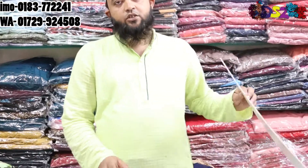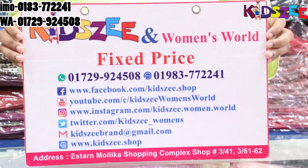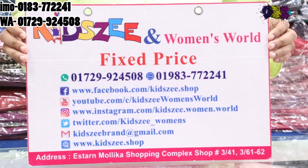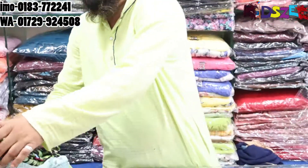We will see the address below. This is our shop number — shop number 1. We will see the collections here.